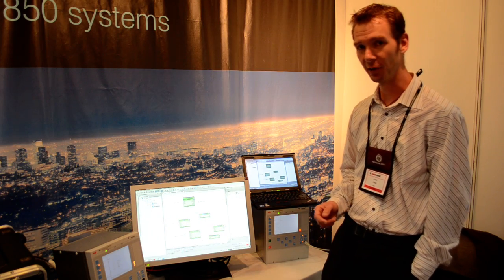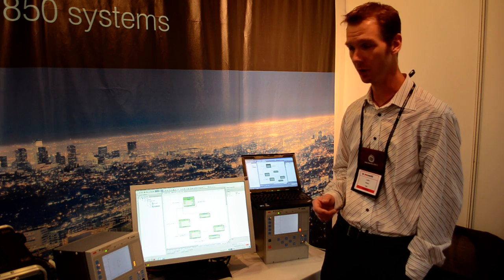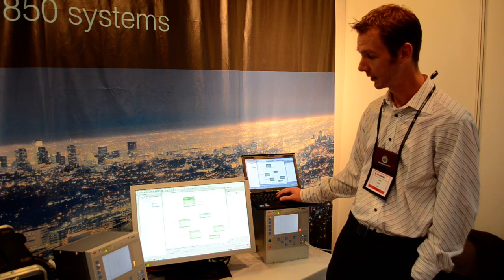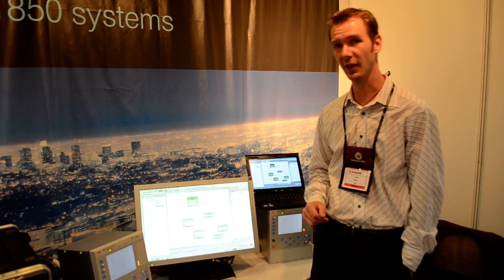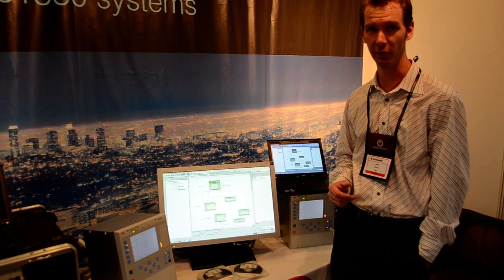In PCM we have a graphical configuration tool for configuring the application configuration. You can easily connect the different functions to each other and see how the logic will work in a graphical view.